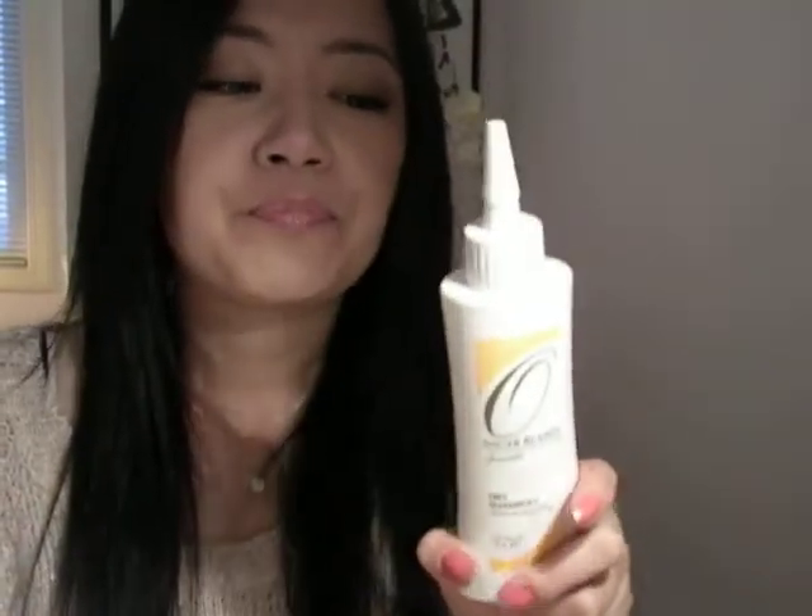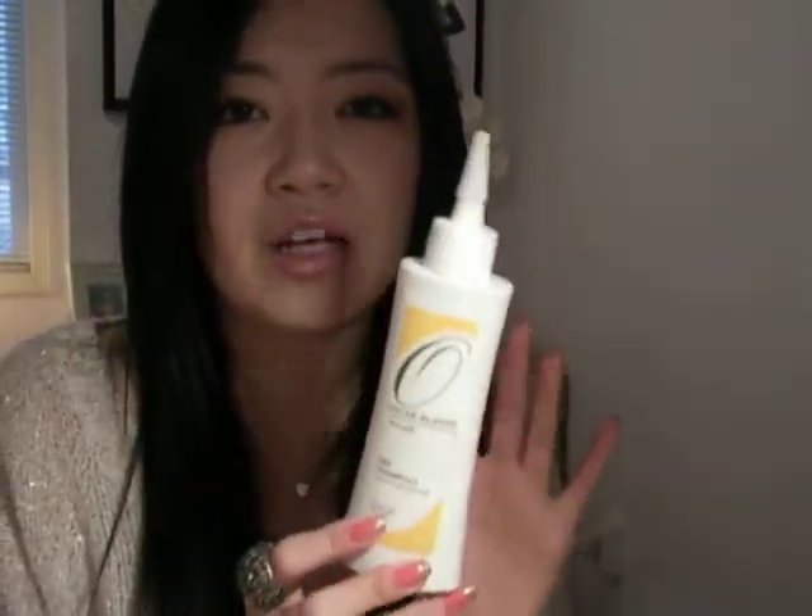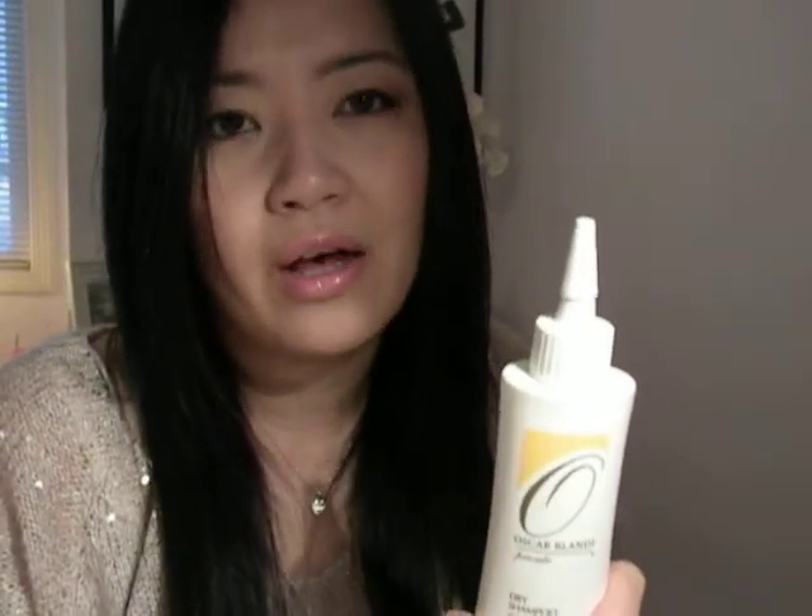This is the only dry shampoo I've tried so far that I've seen good results with. But if you use it in the morning, by the end of the night your hair is still a little more greasy than when you first put it on — it doesn't hold up as well. If you guys know of any dry shampoos that have held up for you for the entire day, please let me know. I'm really interested in finding a dry shampoo that does wonders for your hair.